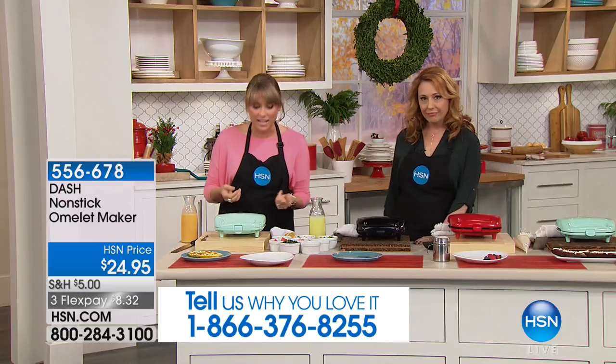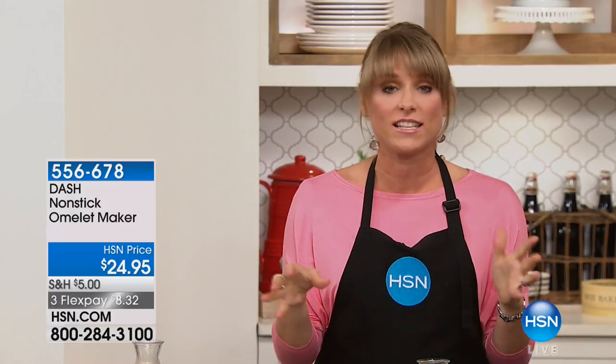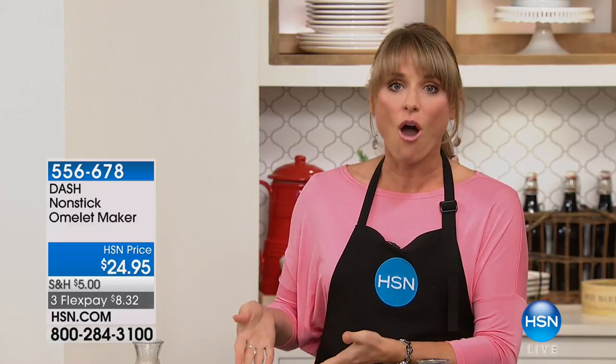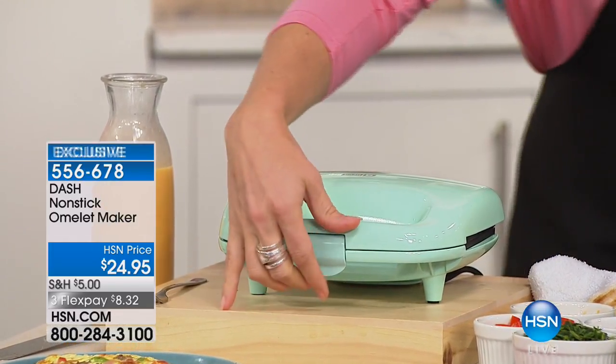Camping, RVing — anybody that is eating an unhealthy breakfast right now simply because you do not have the time nor the energy in the morning to get out a fry pan, spray it down, get out all the ingredients, and then have 20 things to clean up — that's the barrier to eating a healthy breakfast. Now the omelet maker will literally cook the perfect omelet for you while you're brushing your hair, making your coffee, or getting the kids or grandkids ready for school.